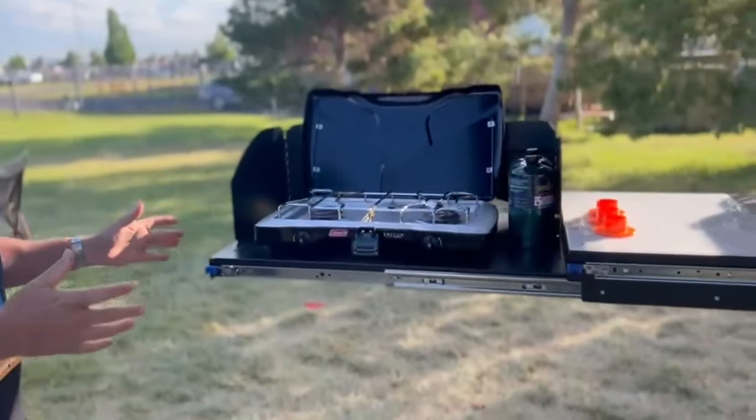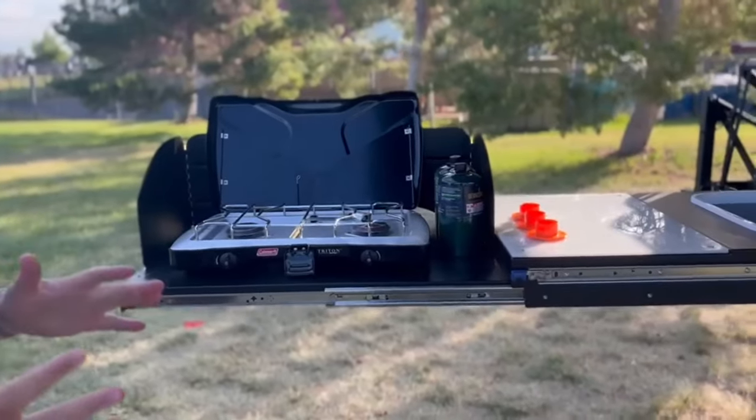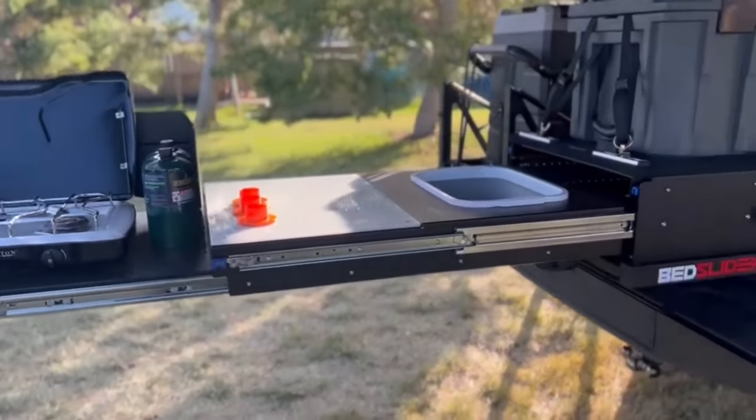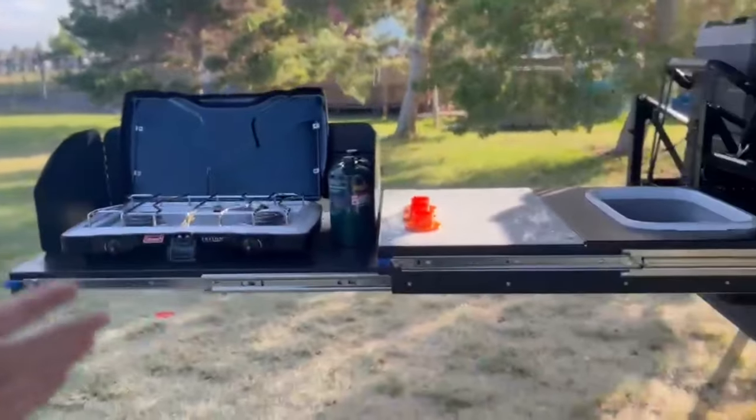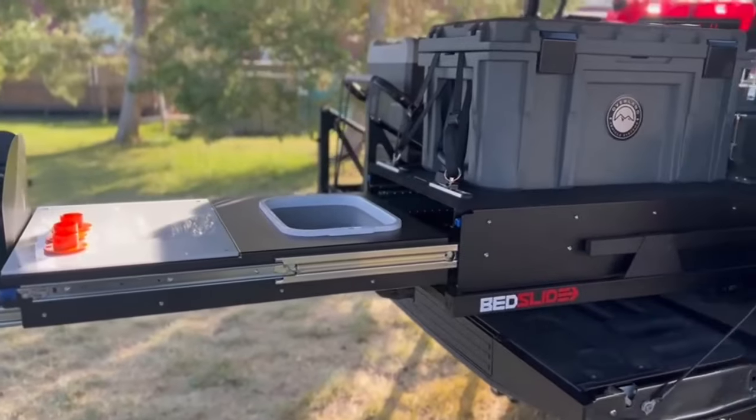What we have here — let's just start with the manufacturing. It's all aircraft-grade aluminum or marine-grade stainless steel sliders. The sliders have a 175-pound rating on them. This extends out 96 inches and it's actually got three extensions on it.